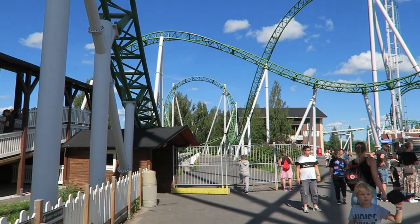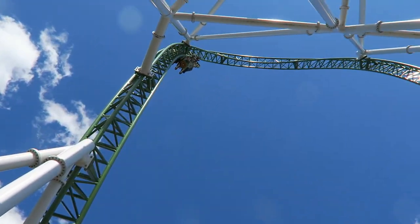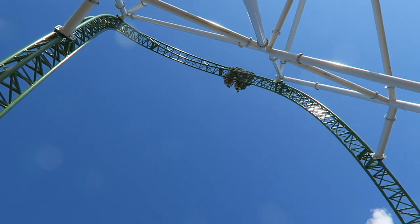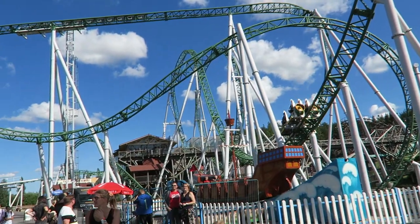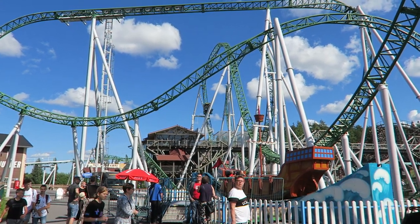Junker tracks pretty well. The ride is comfortable thanks to the lap bars, but the train does have a little shimmy at points. This is something that plagues a lot of Gerstlauer rides. It didn't really detract from the ride experience for me, but you will definitely notice it at points.